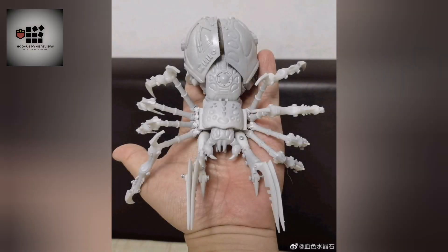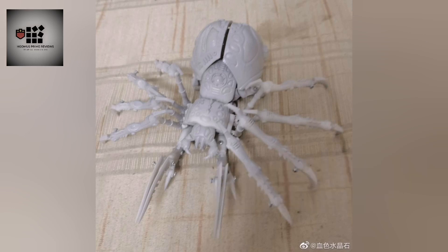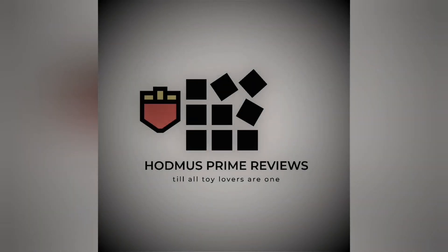Purchases, because at the end of the day, who doesn't love a bit of Beast Wars? Thanks again for watching, take care. Till next time. Till all toy lovers are one - we've had a good day.